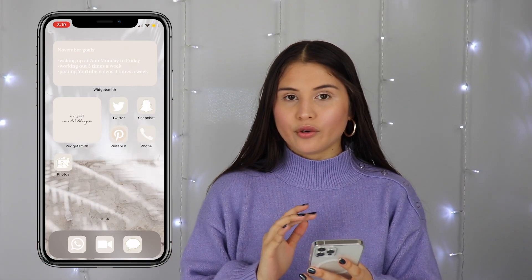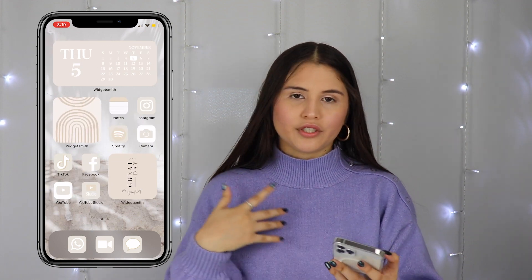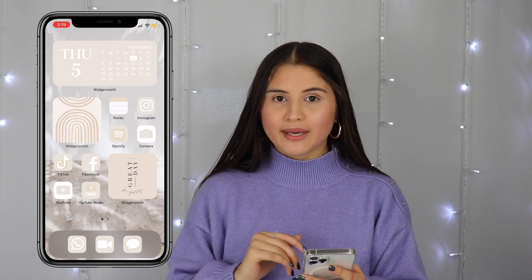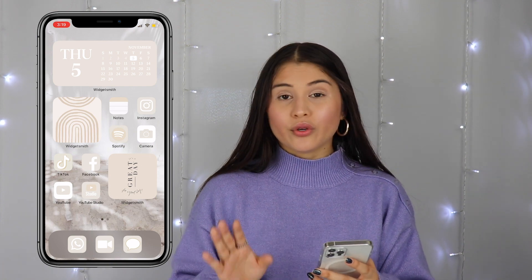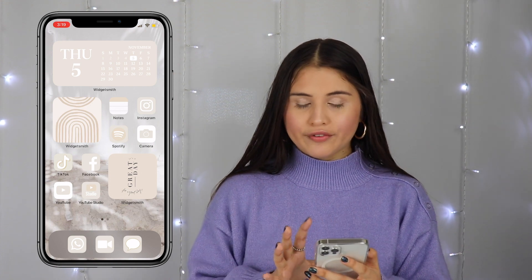So let's go ahead and get started. This is definitely with the iOS 14 update, so this is why it looks a little bit different. In case you haven't updated your phone, I will link a few videos about the iOS 14 changes that I have made since the update so you guys can check that out. This is how my phone looks right now.